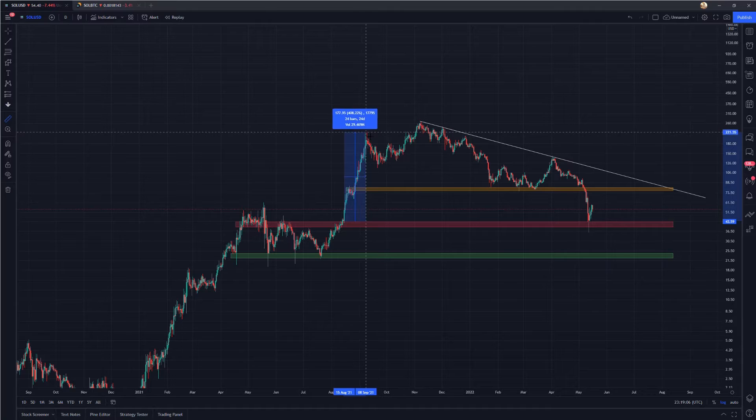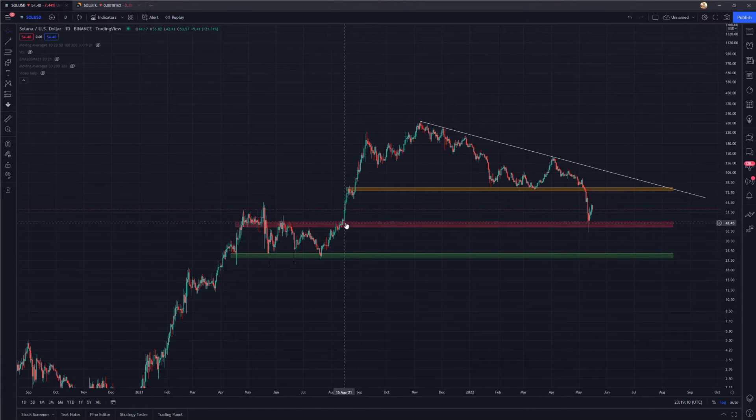We went all the way up 400% in just 24 days — it was pretty much a straight-up rally, except for a small consolidation period around the orange zone, which is from $79 to $80.